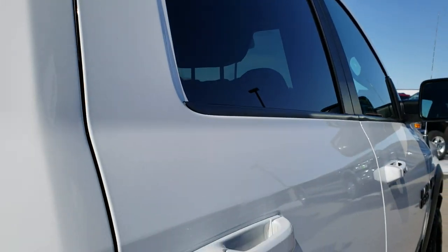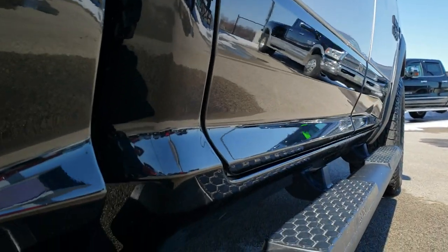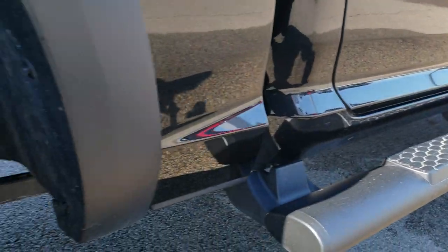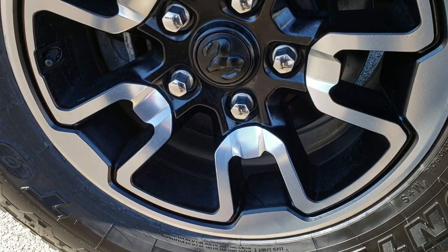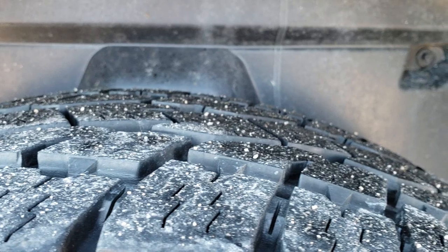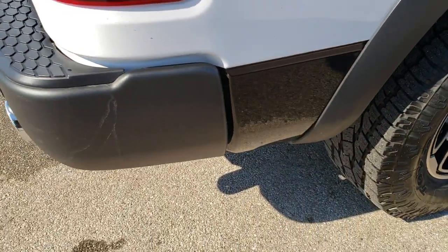The cab is in excellent shape — I didn't see one single dent or ding down this side of the truck. It has the factory painted step bars, and the back rim is absolutely perfect as well, no scuffs or scrapes. The back tires have just as much tread as the front, and you can see it has the plastic wheel well liner which keeps your frame and underbody looking better longer.